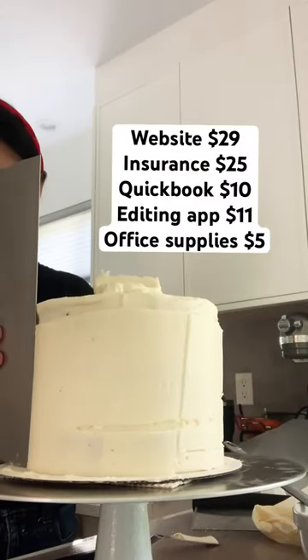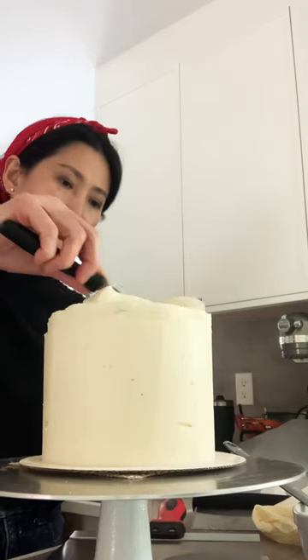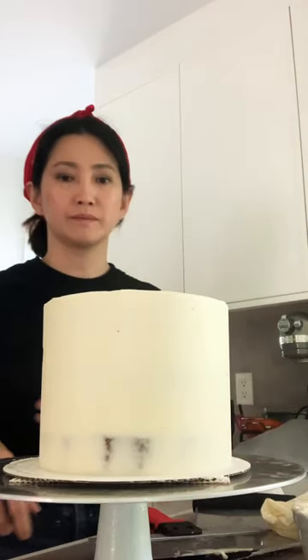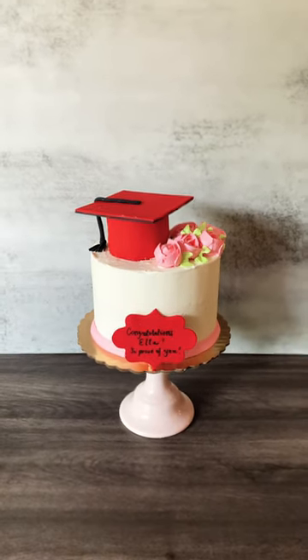So my website, insurance, and apps take me about $80 a month, and my overhead cost — which is electricity, water, and kitchen space — is about $400 a month. So overall I have to pay $500 a month just to run the business.